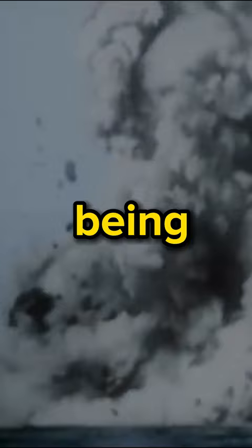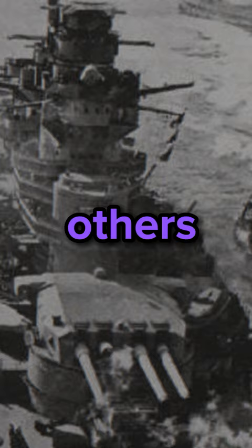Despite being outnumbered, Bismarck succeeded in sinking one British ship and damaging several others. But, because it's not a superhero, Bismarck was eventually sunk by four British ships. The operation is very stressful, and the full story is here.